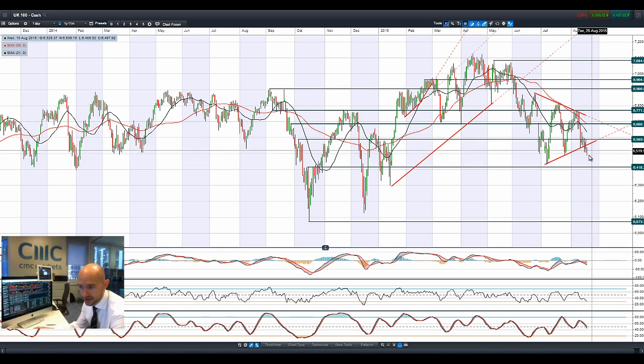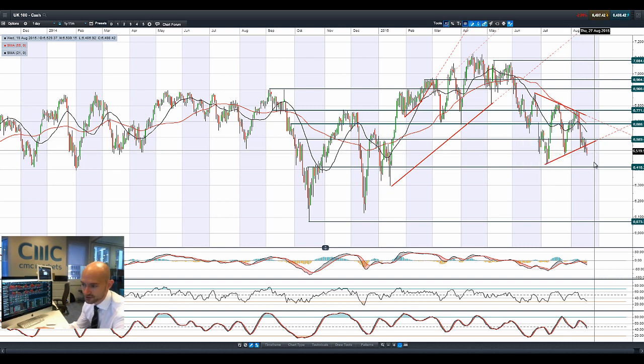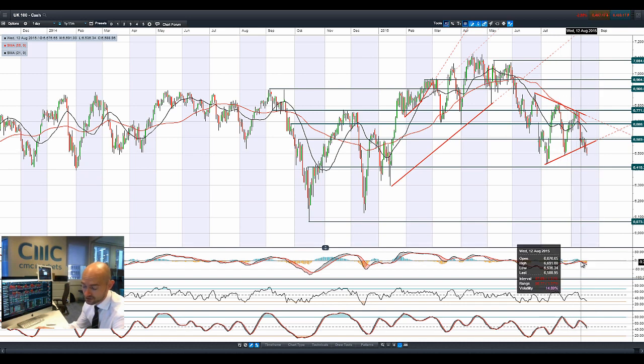A lot of that weakness in the UK 100 is due to oil, gas, and mining stocks that make up the index. Copper prices are highly depressed, silver is down at the time of looking, though gold is actually spiking up. West Texas crude is just off the lows but still around about 42.40, so still quite a decent break. 6415 is the next potential support.